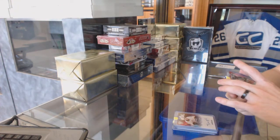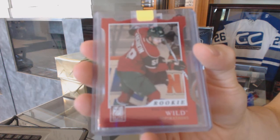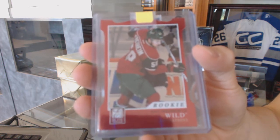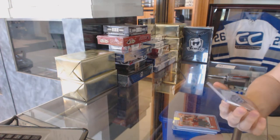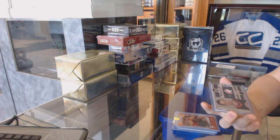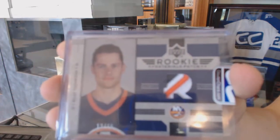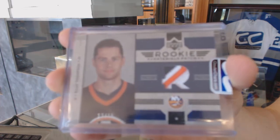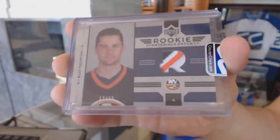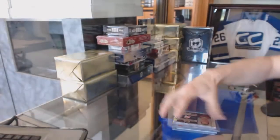We've got an 11-12 Elite Aspirations red die-cut rookie, numbered to 99 for the Minnesota Wild, Chris Fredericksen. And an 06-07 O-Pee-Chee Series 2 three-color rookie materials patch, number 12 of 25 for the New York Islanders, Billy Thompson.